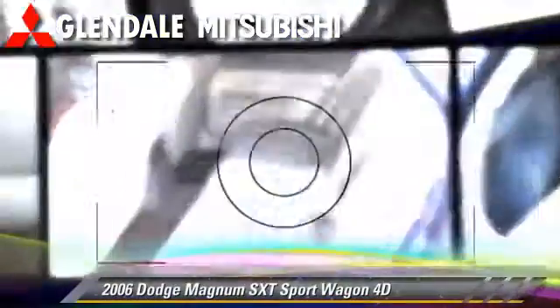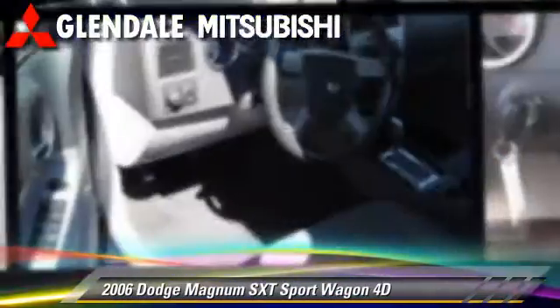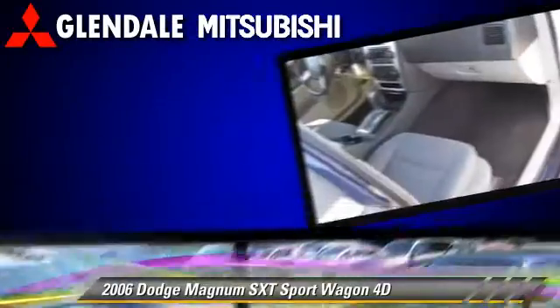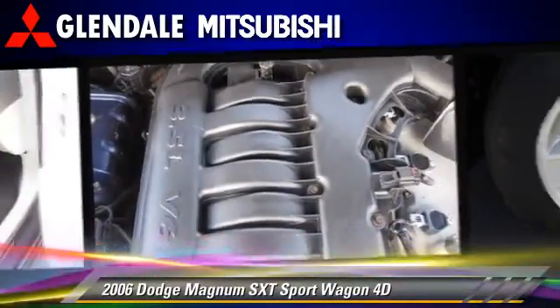The 2006 Dodge Magnum SXT, powered by a high-output 3.5-liter V6 engine with an automatic transmission. This rear-wheel drive sport wagon gets up to 28 miles per gallon.